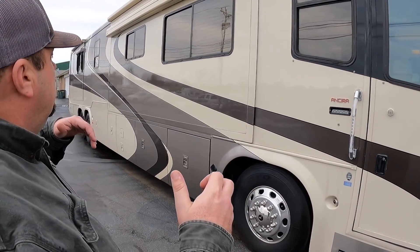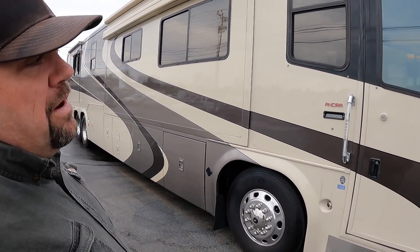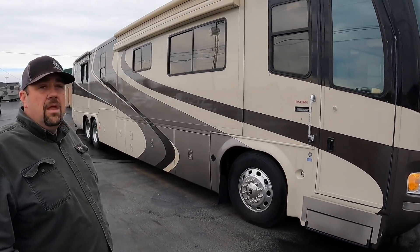We went ahead and refunded his money because I just felt it was the right thing to do in this situation. Here the coach is for sale — I'm going to lower the price to $149,999. Whoa, $149!